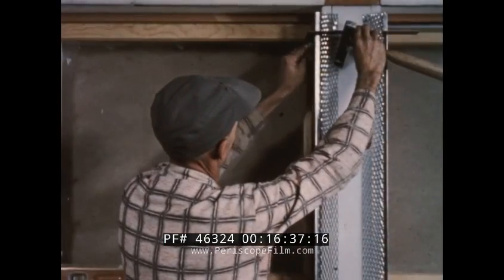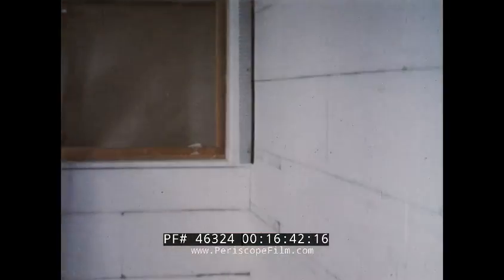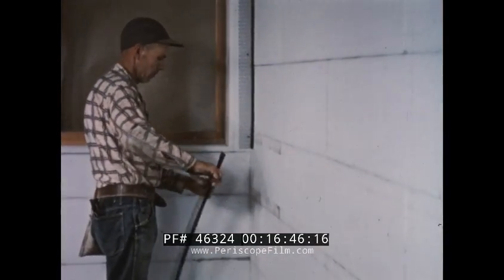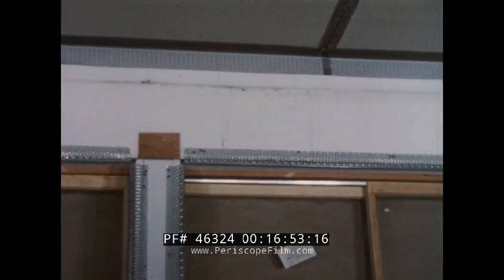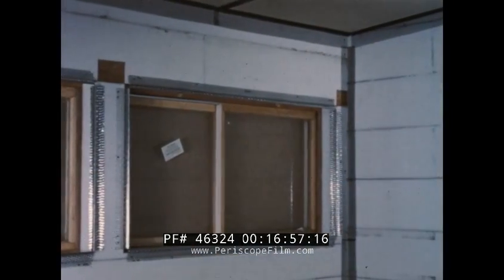Following standard practice, metal lath and beading is attached around the windows, any outside corners, as well as inside corners. And everything is ready for the plaster. Yes, plaster. That's the next step, for this material is not only an outstanding insulation, but an ideal plaster key as well.